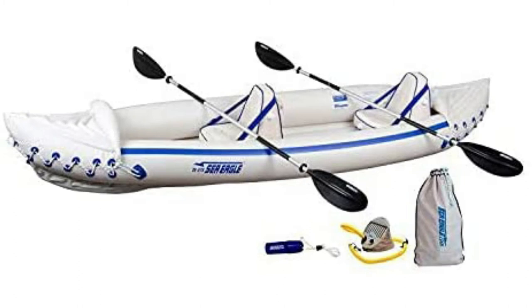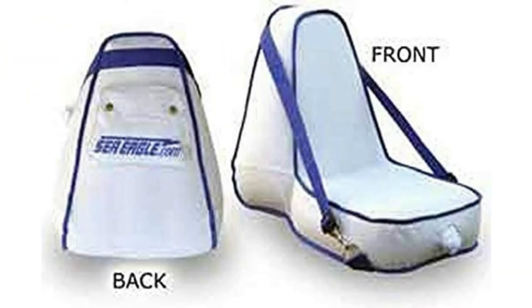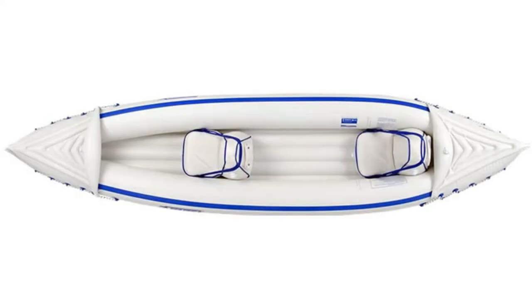This kayak is a three-person model with a 650-pound weight capacity. The kayak itself weighs 32 pounds and is suitable for up to class 3 white water. The 370 Deluxe Kayak Package features two movable, super comfortable deluxe kayak seats for improved back support, two paddles, a foot pump, and a carrying bag. The paddles are 7'10" four-part paddles with asymmetrical blades and aluminum shafts.